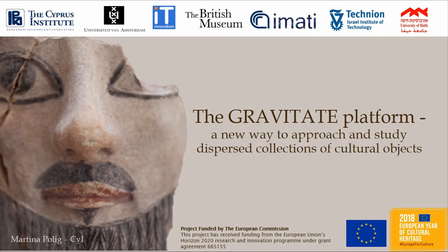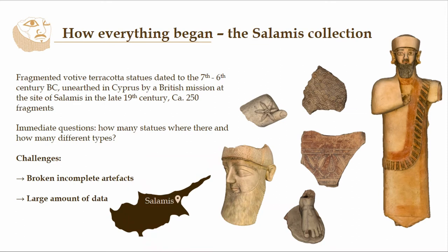The starting point of our project was the Zalamus Collection, and since then we have incorporated more data sets. The Zalamus Collection is a group of fragments — about 250 votive terracotta statues — dating to the 7th and 6th century BC. They were uncovered in Cyprus, at the site of Zalamus on the southeastern coast, by a British mission in the 19th century. From the very beginning there were a few problems in interpretation, because it wasn't obvious how many statues there were and how many types.